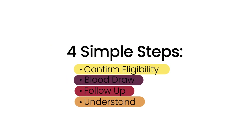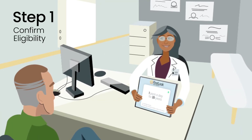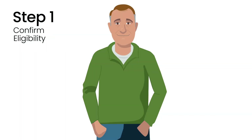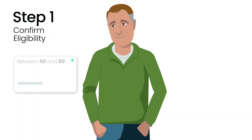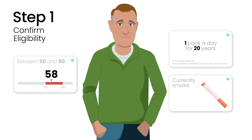The First Look blood test consists of four simple steps. Step 1: Find out if this test is right for you. Your doctor will determine if you are eligible. Once your eligibility is confirmed, they will discuss options that are right for you, including low-dose CT, and may order the First Look blood test for you first.